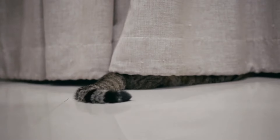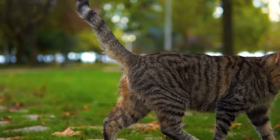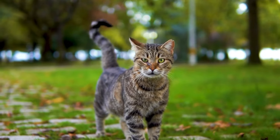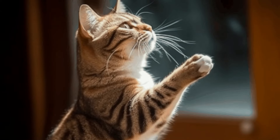The tale of the tail: Cats express a variety of emotions through their tails, making it essential to understand their tail language. A raised and curled tail signifies a happy and content cat. However, occasional tail twitches can indicate excitement or anxiety, signaling a heightened state of arousal.